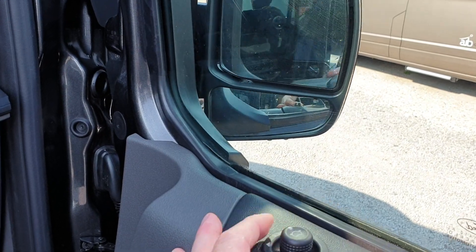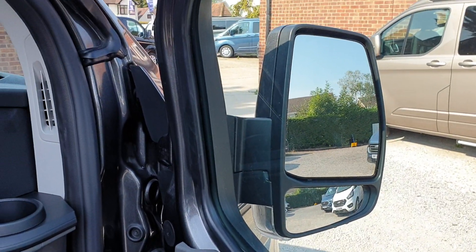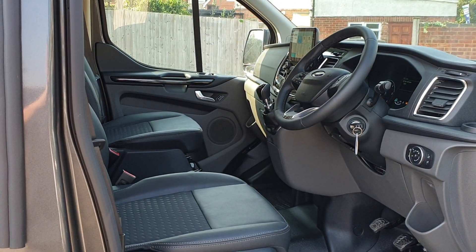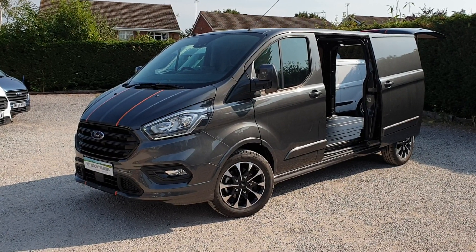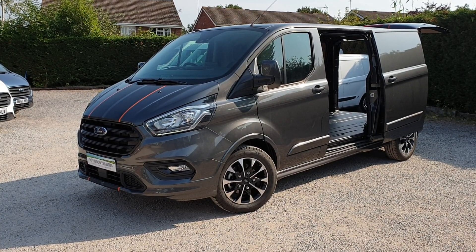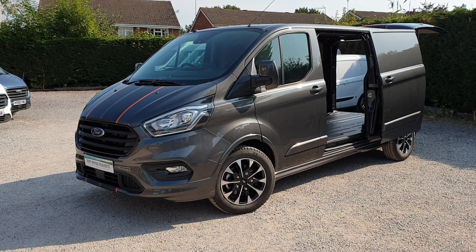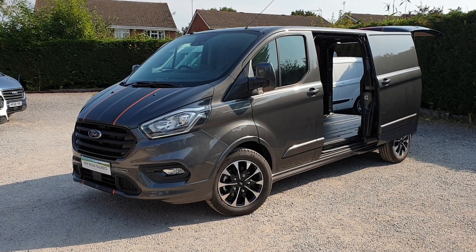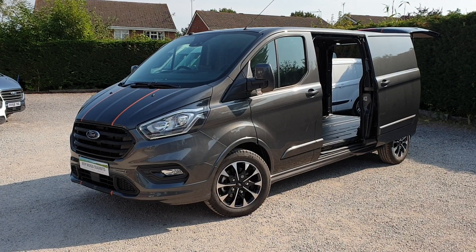Pull the mirror switch down and the mirrors fold in. Same thing in reverse — mirror switch down again and the mirrors fold back out. If you'd like any more details or would like to book a test drive or view, you're more than welcome. Give me a call in the office on 0118 979 0060. Thanks very much for watching — take care.